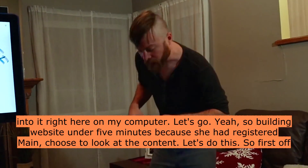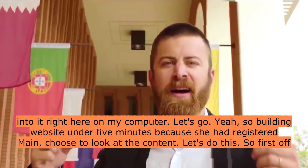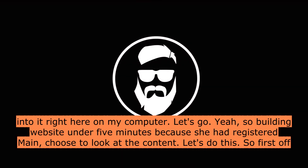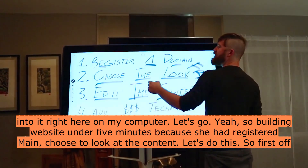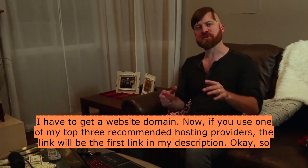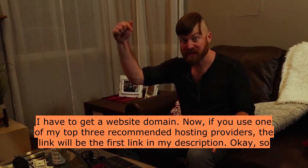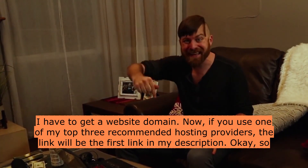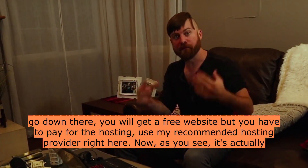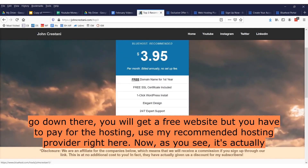Let's get into it right here on my computer. Building a website under 5 minutes — I'm going to show you how to register the domain, choose the look, edit the content. First off, you have to get a website domain. If you use one of my top 3 recommended hosting providers, the link will be the first link in my description. You will get a free website but you have to pay for the hosting. Use my recommended hosting provider right here.